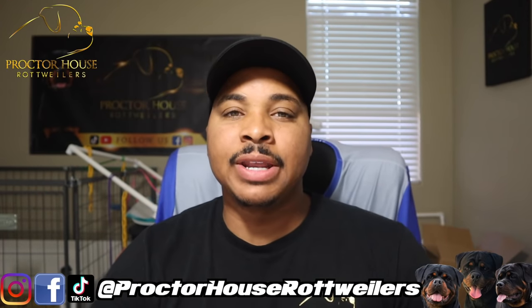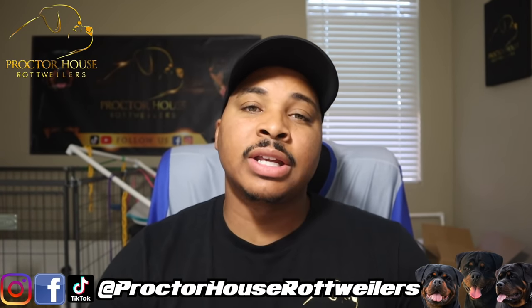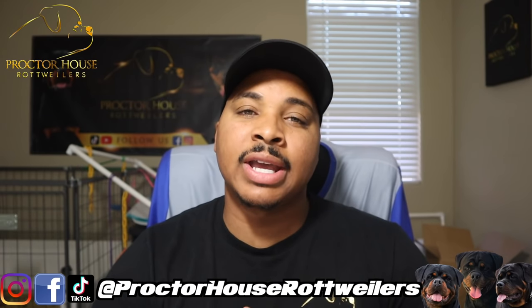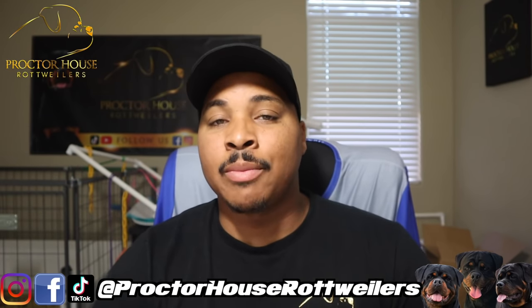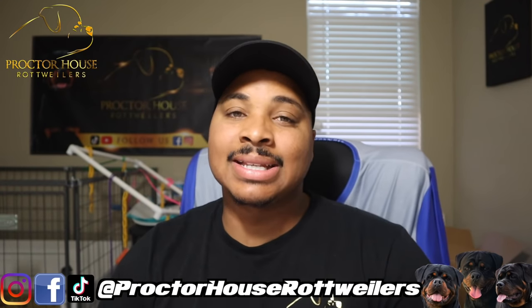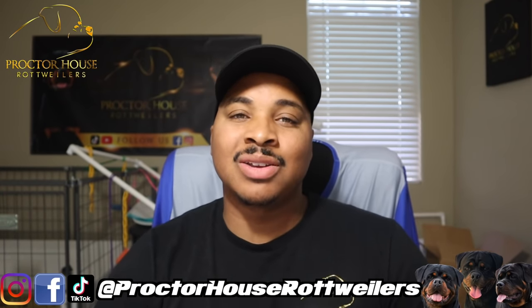But this is going to be the end of our video. I appreciate you guys for taking time out of your day to tune in. Be sure to hit that subscribe button and hit that bell to turn on all post notifications. Give us a follow on Instagram and TikTok, as well as a like on Facebook, all at Proctor House Rottweilers. And we are out.